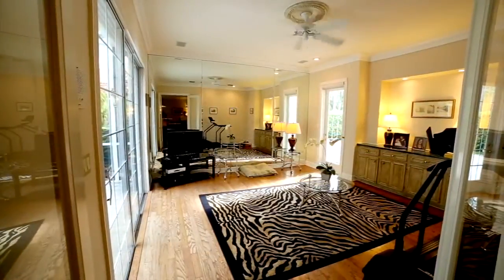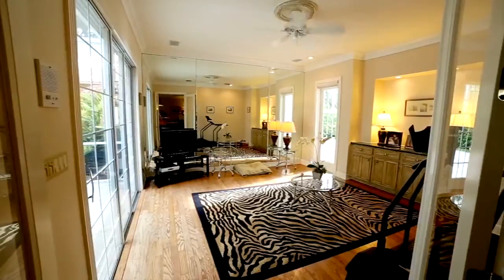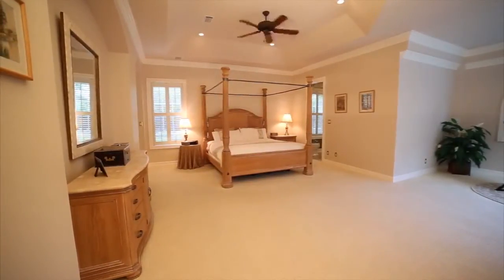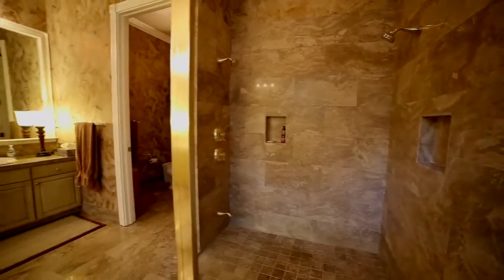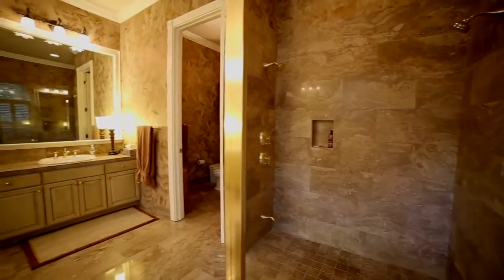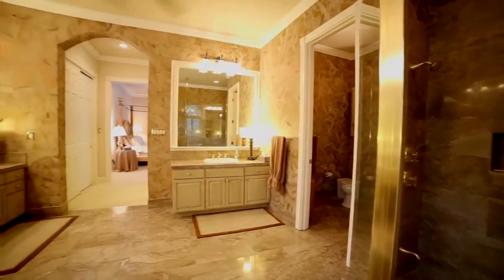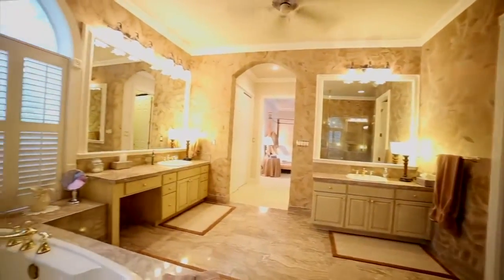Off-kitchen exercise room with wood floors and mirrored wall. Expansive master bedroom with sitting area overlooking the pool area. Master bathroom has stone flooring and marble vanity tops, wood cabinets, whirlpool tub, separate shower, bidet, and upgraded fixtures.